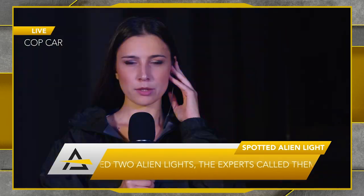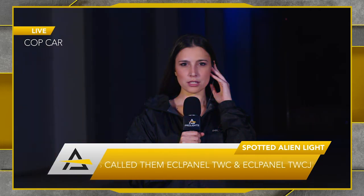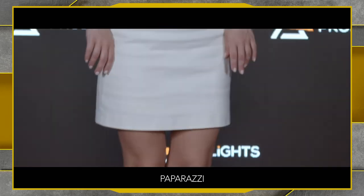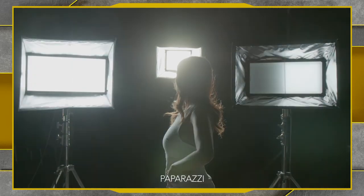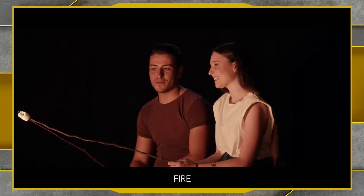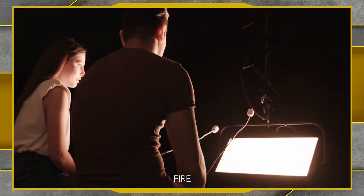There's a range of different pre-built effects that you don't need a console for. From a cop car effect using the different zone control, to a paparazzi effect with all the camera flashes — very easy to recall through the menu on the back of the units. The paparazzi mode also uses the different zones to generate a very realistic effect.